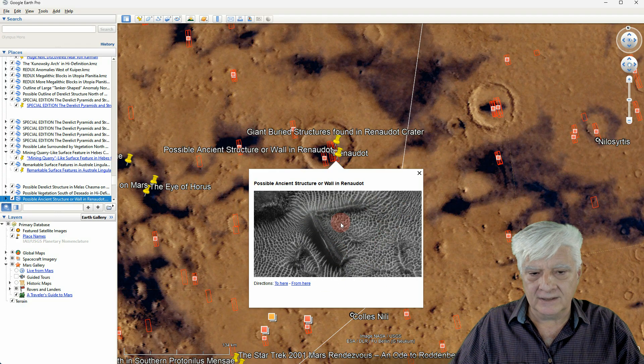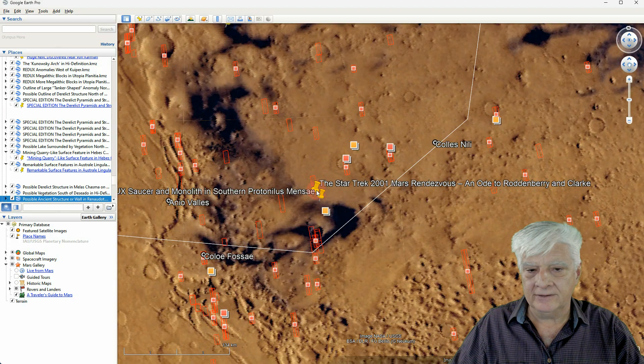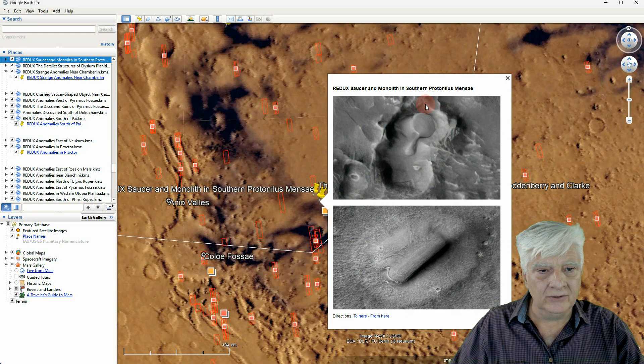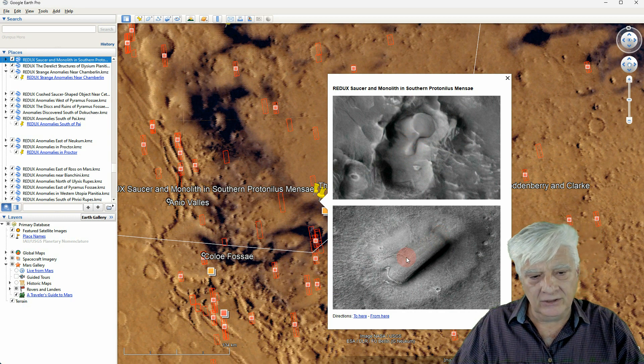Further down to the north, this is where I found this huge saucer about 300 meters in diameter, attached to an oblong part. There's also a huge rectangular surface feature about 1 to 1.2 kilometers in length, if I recall correctly. So these are huge anomalies.